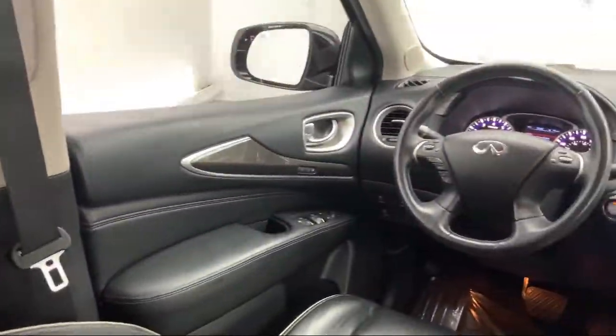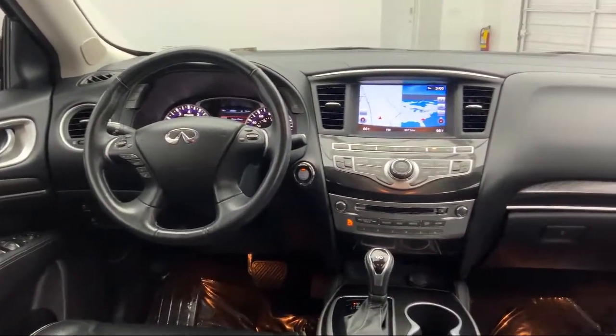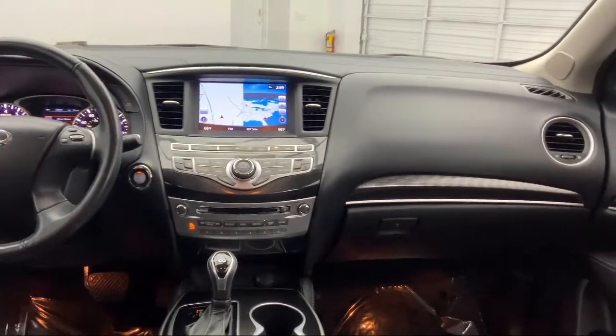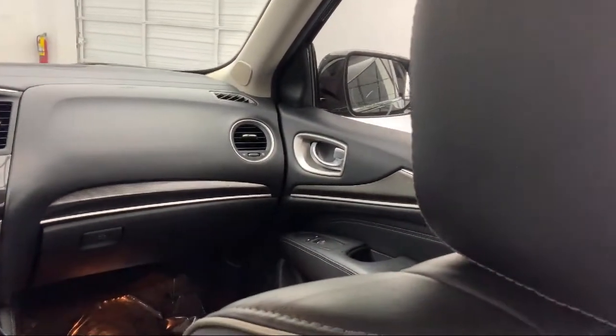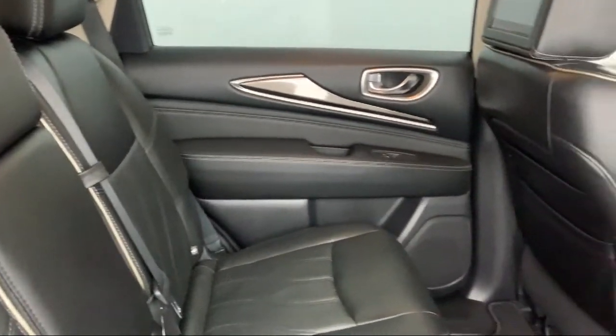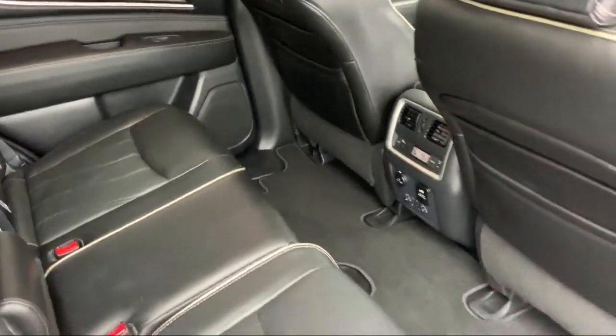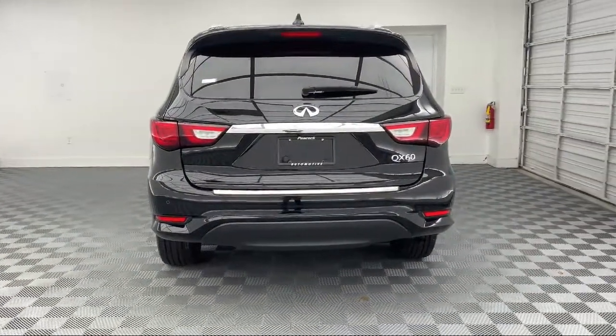Here at Peacock-Jaguar Land Rover Columbia, we put our customers at the center of our business model. We do much more than just sell cars — we strive to provide every service our valued customers may need, including competitive financing opportunities and excellent lease deals. Our ultimate goal is simple: zero dissatisfied customers.